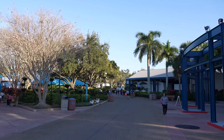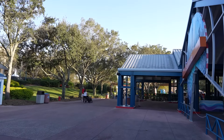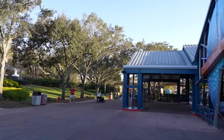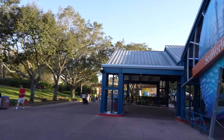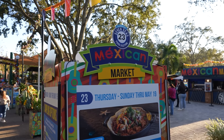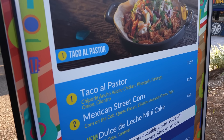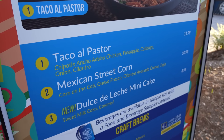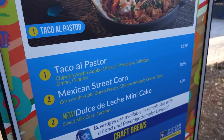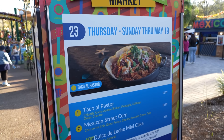They've released us out into the park, so we're off to find some more food booths. First stop might be these booths over here in the beer garden. We found the Mexican market — this has some returning favorites but also a new dulce de leche mini cake. As I've said in previous videos, the dulce de leche flavor is not my favorite, so we're going to skip on this one for right now.